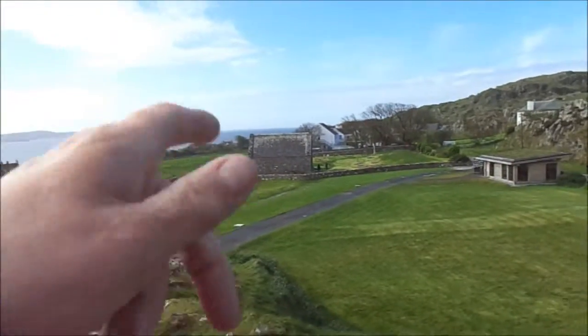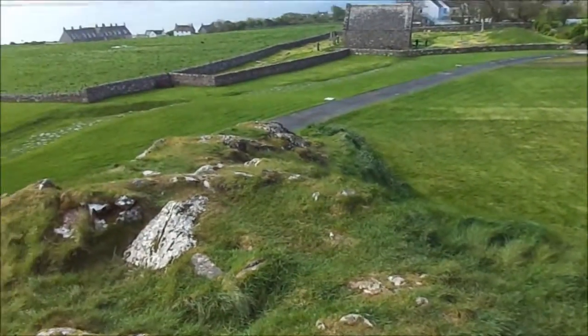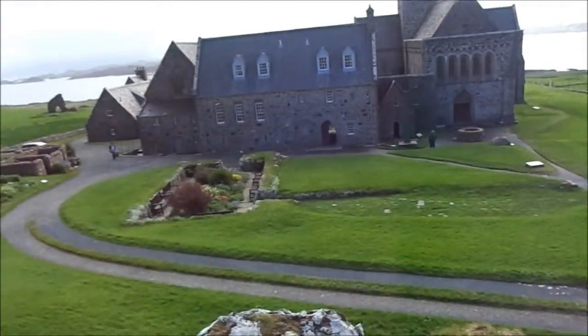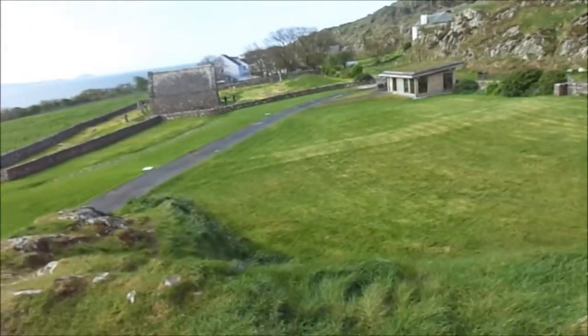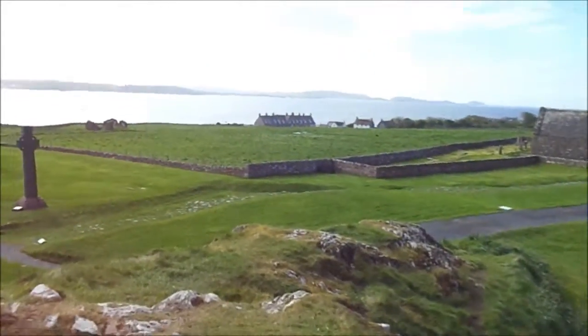It's a burial ground there. So I just thought I'd do another video now to start.